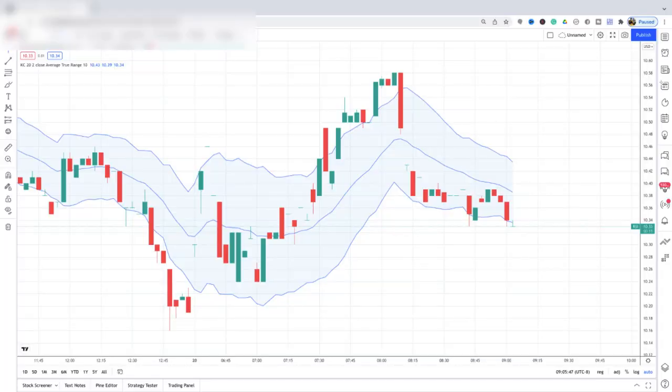I used this oversold $10 online gaming stock to start a wheel strategy, and now I'm looking to win big profits.